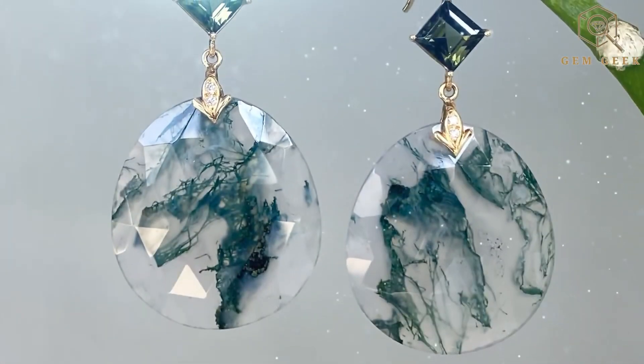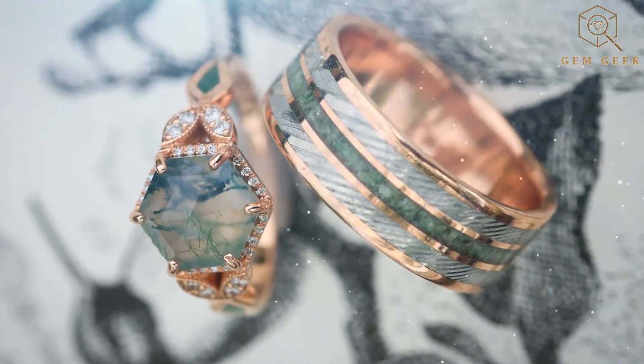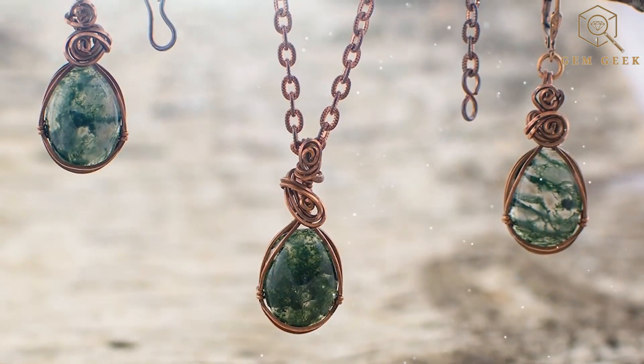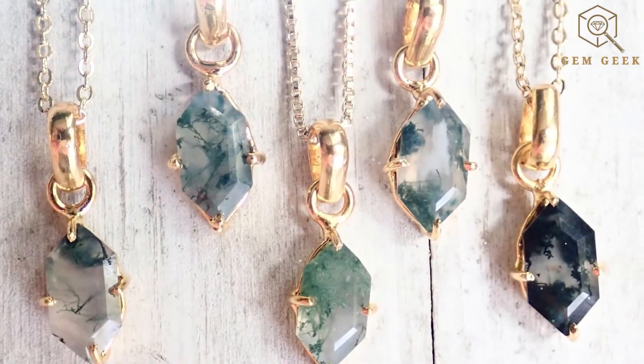Artisans often transform moss agate into exquisite jewelry — cabochons, beads, and pendants that showcase its natural beauty. Set against sterling silver or other metals, these pieces become wearable works of natural art.